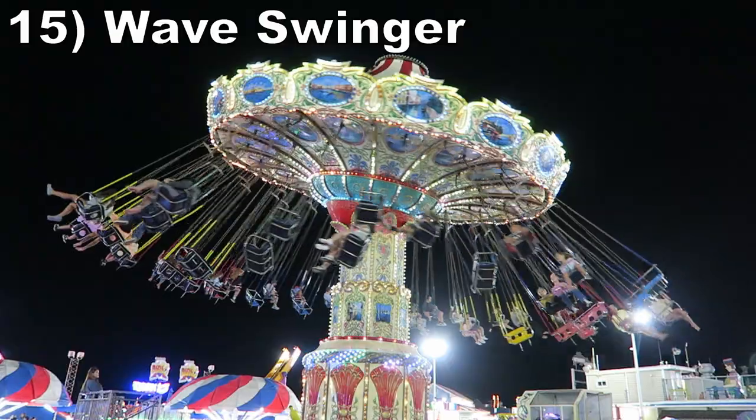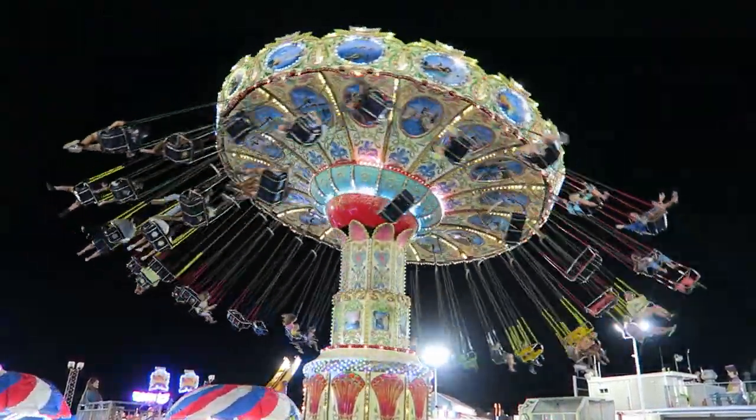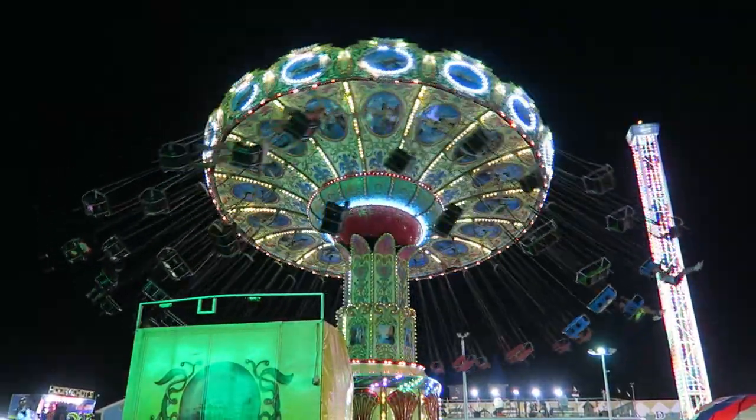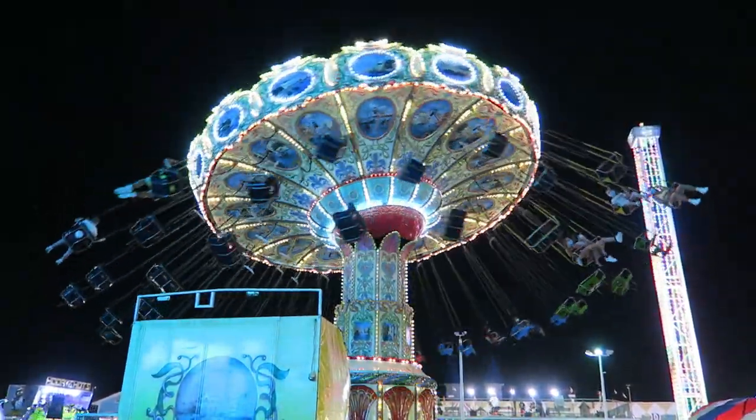#15 Wave Swinger — This Bertazon swing ride offers a nice breeze as you fly in a circle while bobbing up and down. I just can't put it higher because the park has far better spinning rides available.